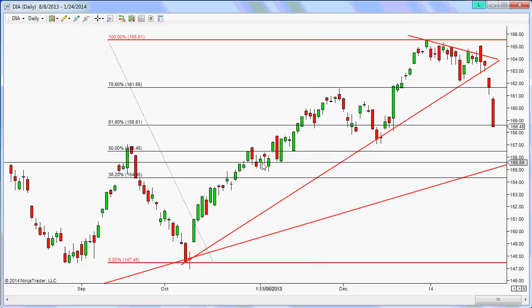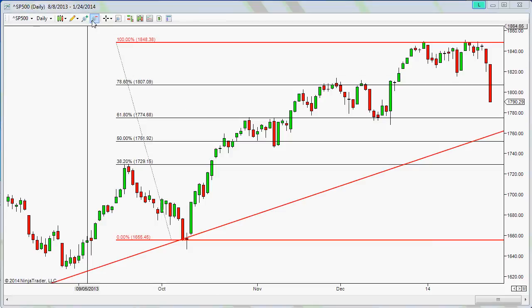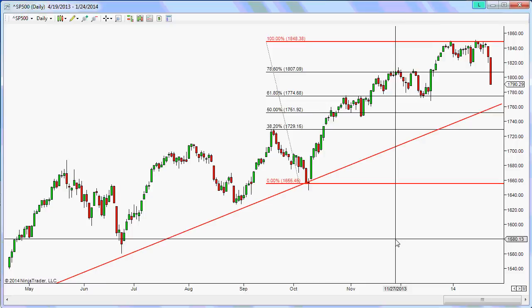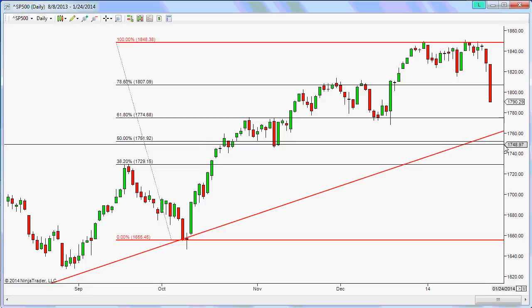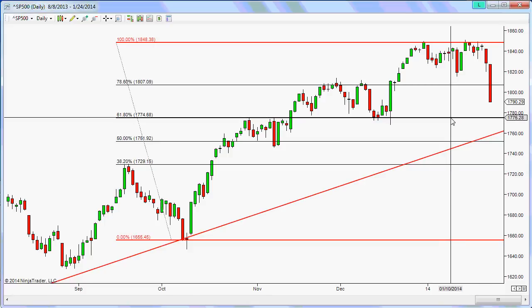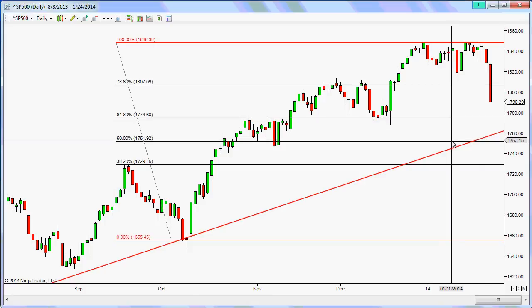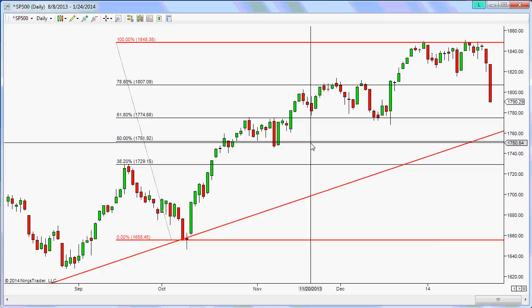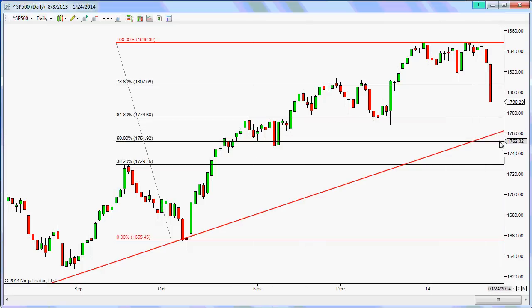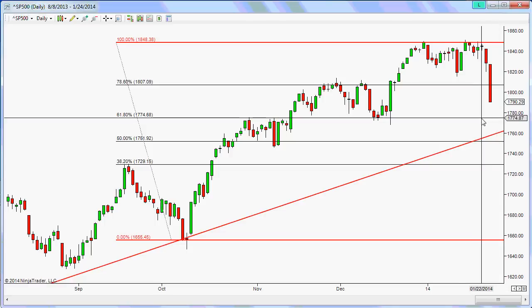Looking at the S&P 500, zooming out you can see this longer-term trend line — the price is still above it. Zooming in, we might see this come down to the 61.8% extension somewhere around 1775. If it comes down to the 50% point, it would break this trend line and get down to the 1750 level where you might find some support. The first level of support to keep an eye on is around the 1774–1775 area to see if dip buyers step in.